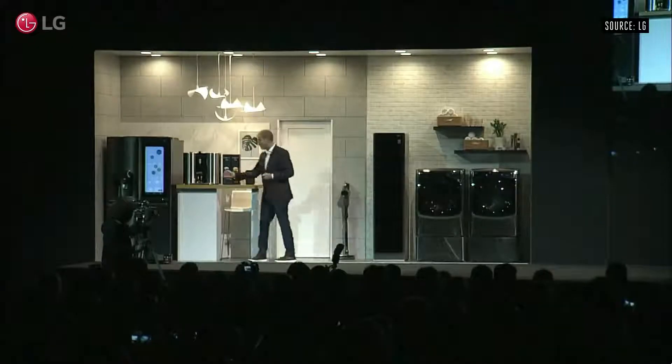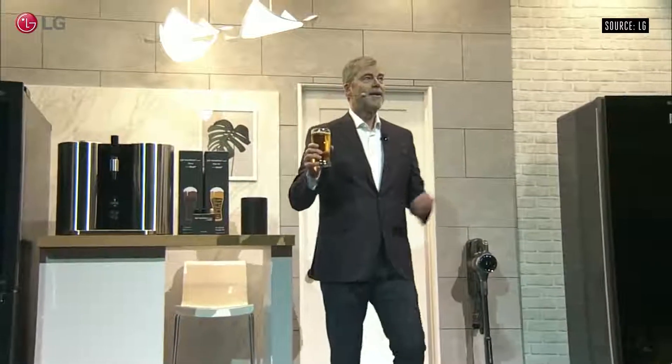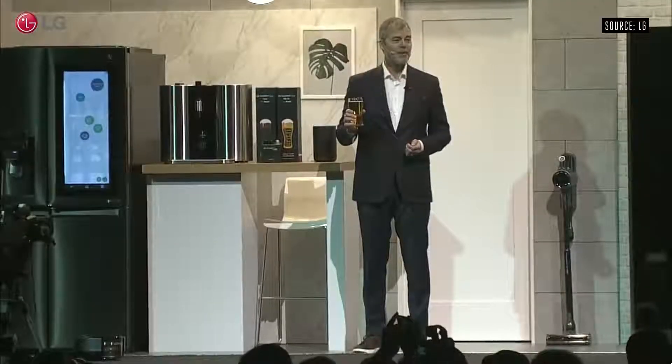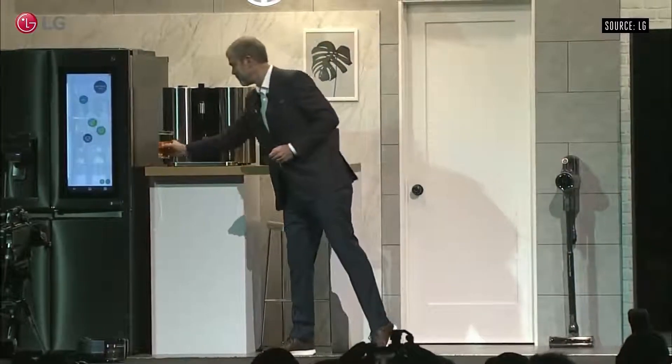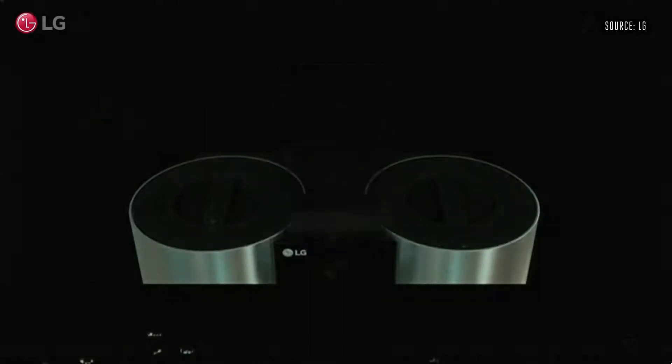Meet LG Homebrew — our first ever beer maker. Now you can make and enjoy your own cold, tasty beer in the comfort of your own home with little more than a simple touch of a button. You just insert these capsules which contain malt, yeast, hop oil, and flavoring, and you simply press a button.